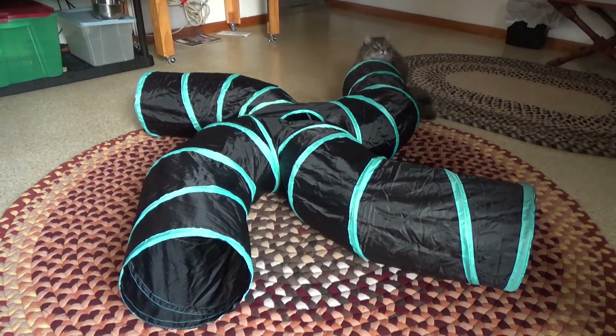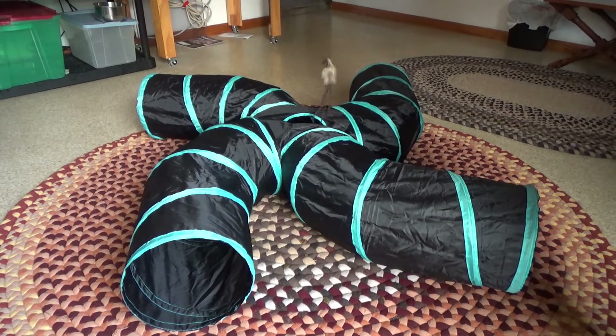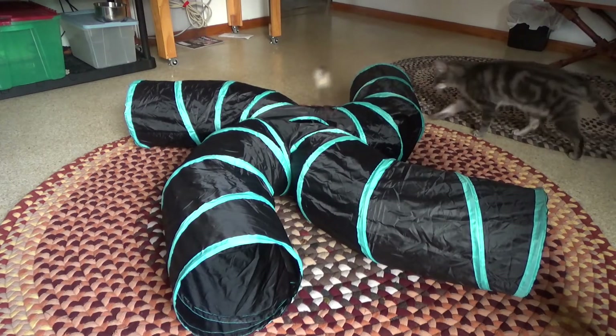All right, that's all we've got for this review. I will put a link to the Amazon item down below. Again, this is not a sponsored video — this is just a toy that the cats, or at least one of the cats, really enjoys. I would recommend this for any high-energy, playful cat. Thanks for watching Donnie and Fluff. We'll see you next time.